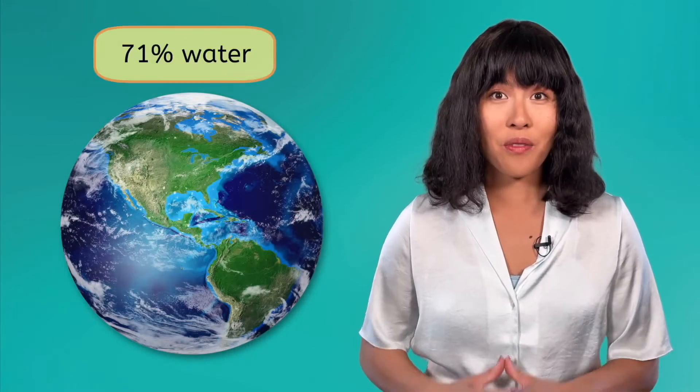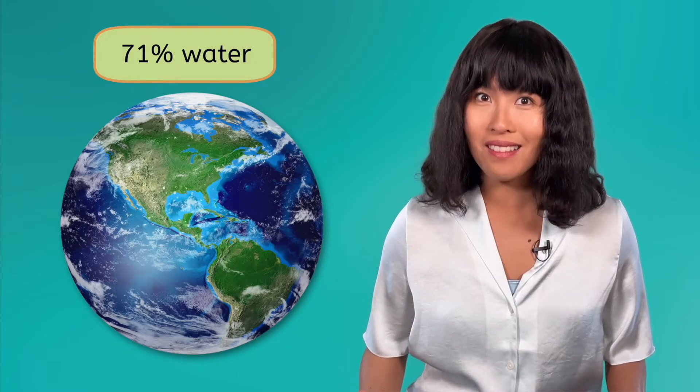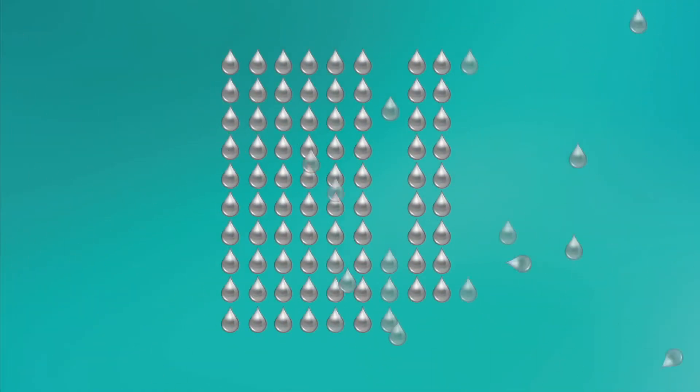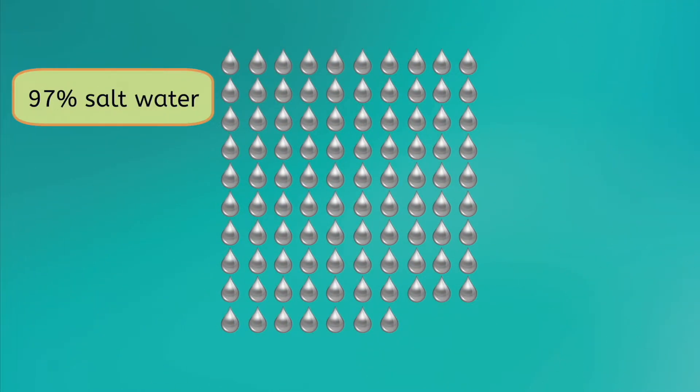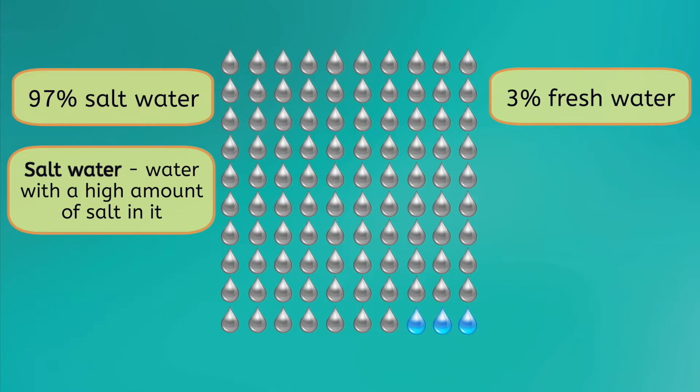About 71% of Earth's surface is covered in water. That sounds like a lot, doesn't it? Well, let's break it down. If we gathered all that water together, over 97% would be saltwater — water with a high amount of salt in it, most often found in Earth's seas and oceans. If we look at what's left, that's not very much. Out of all the water on Earth, less than 3% is freshwater.